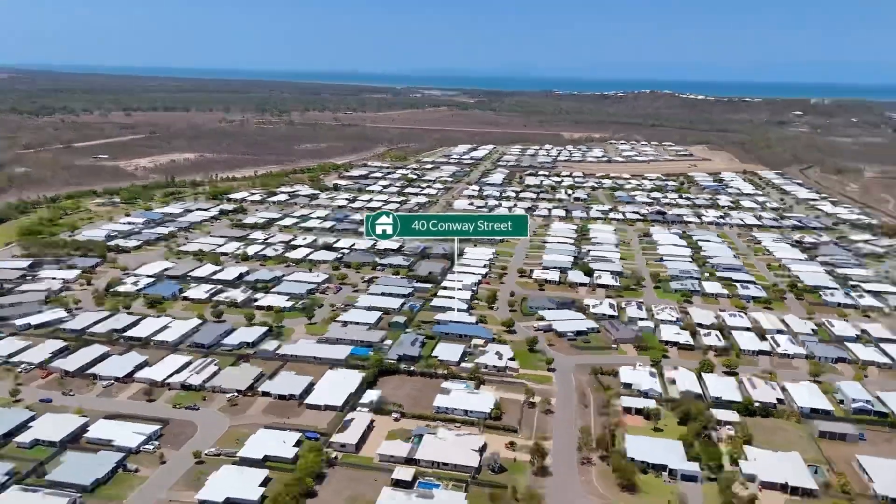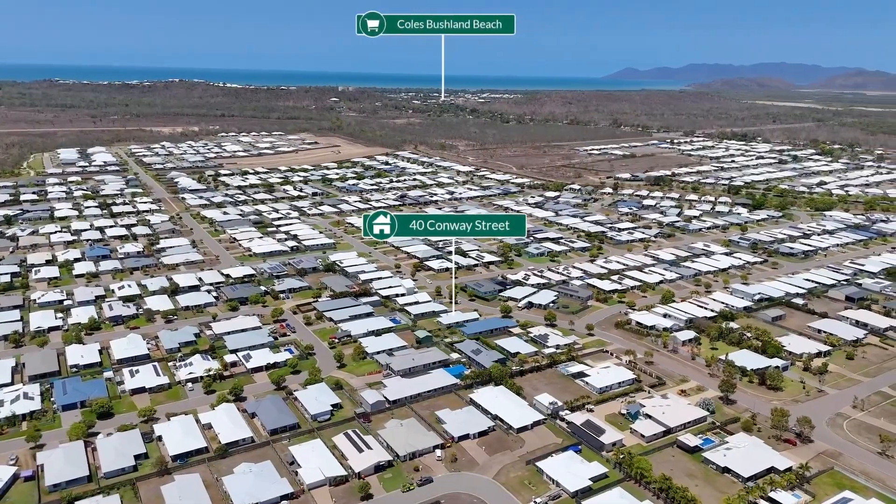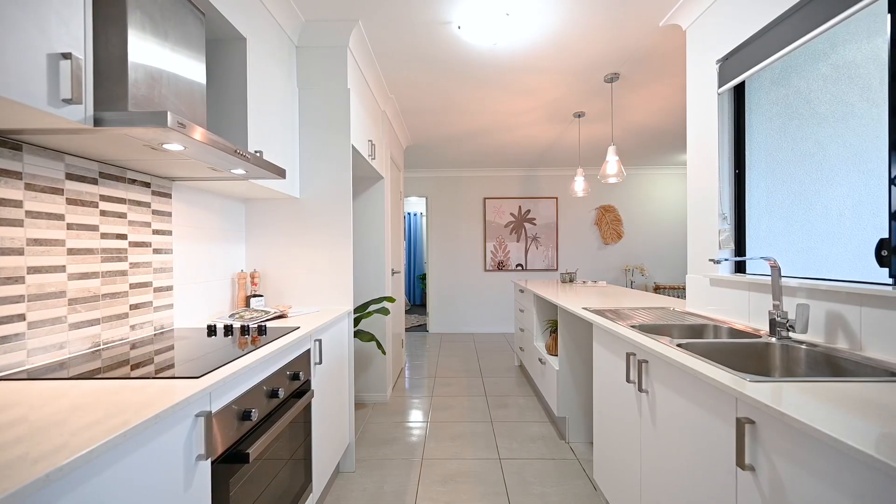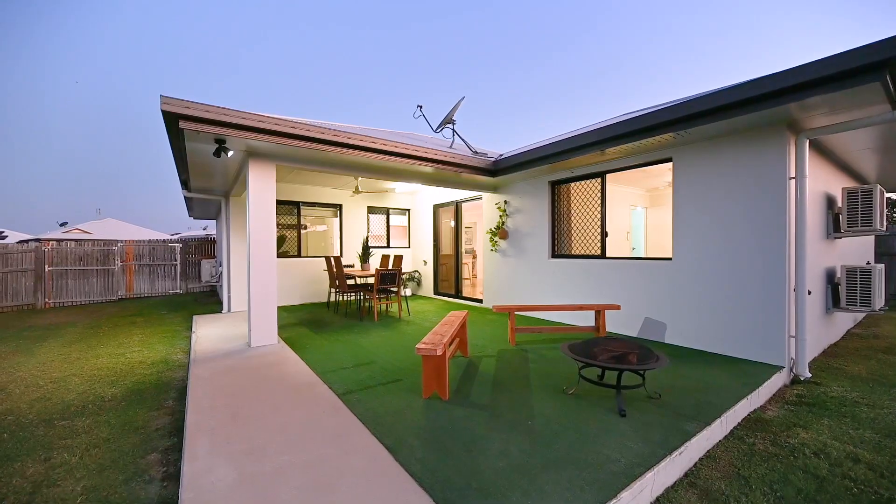Conveniently located, this property provides easy access to local amenities, schools, parks, and public transport. Whether you're seeking a home or an investment opportunity, 40 Conway Street is a fantastic prospect. Don't miss this chance to make this well-maintained and thoughtfully designed property your own — give me a call today.